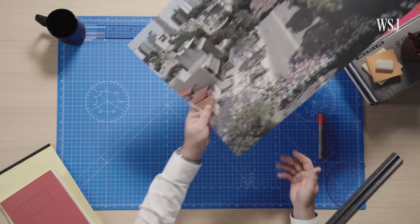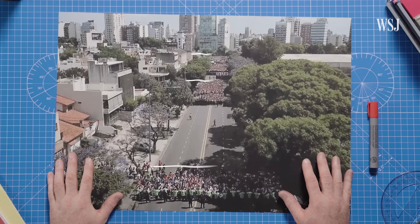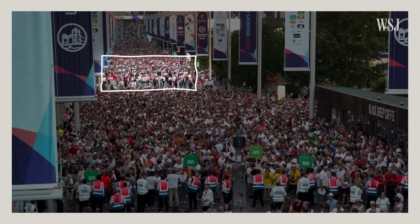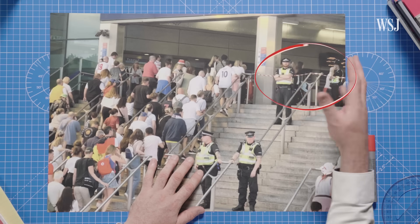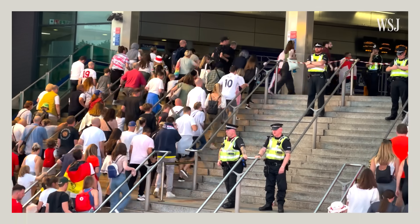One way to slow the flow of a crowd is to break people up into different groups. Take Wembley Stadium — at the end of the night, the crowd is released in waves to manage the flow into the train station. If you allow too many people into the station, the crowds on the platform will become unsafe, and you can obviously have people falling onto the lines or simply not being able to get on trains.